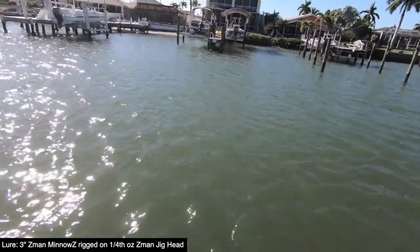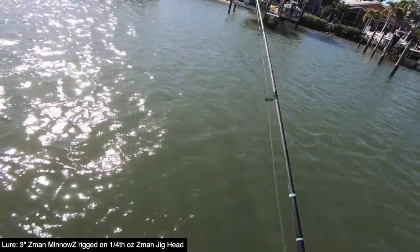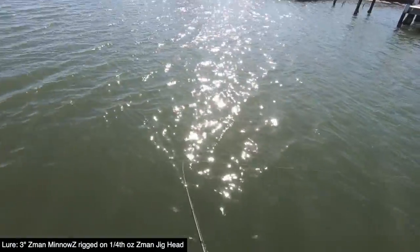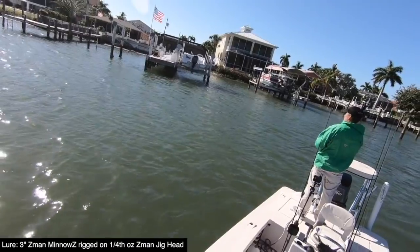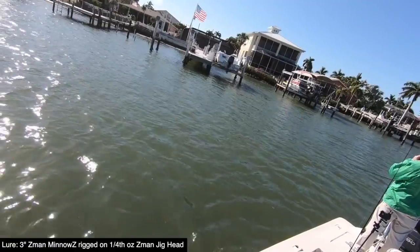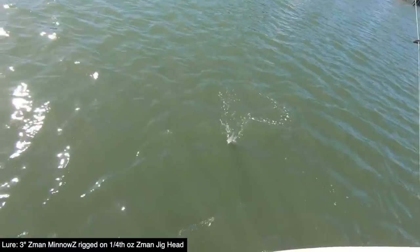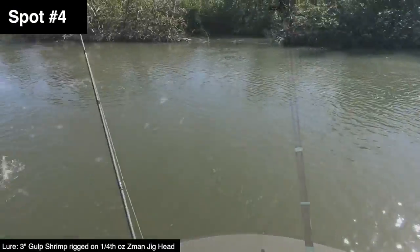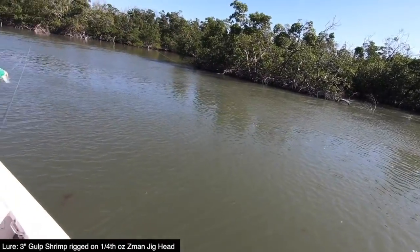Hit immediately when it hit the water. Can't tell what it is — might be a snapper. It's a little jack. What's dragging on the bottom on that one? That might be a sign it's time to go.